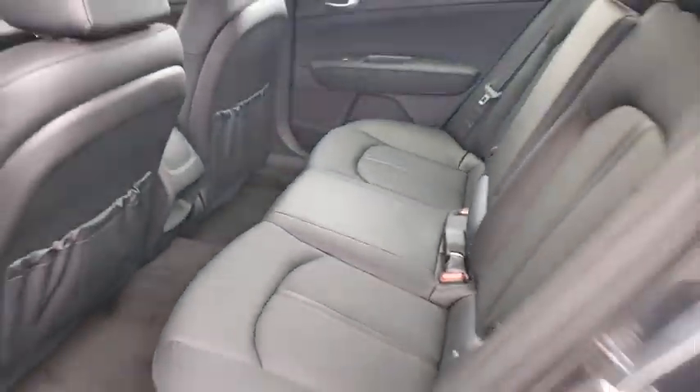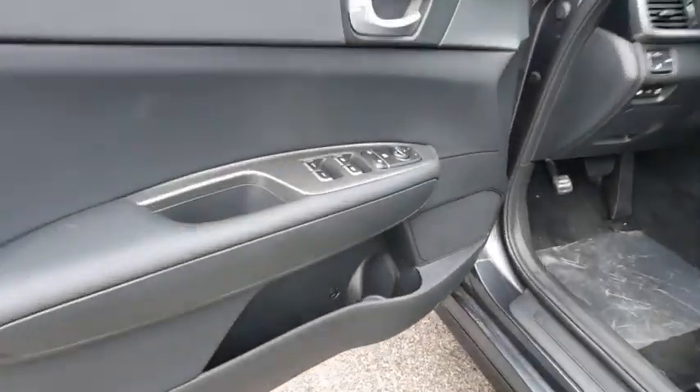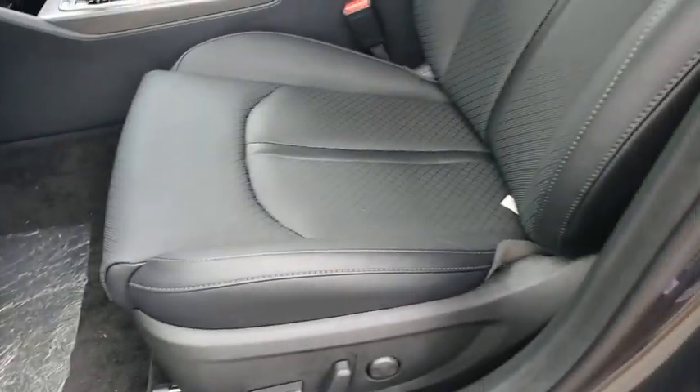Heated front seats, rear window defroster, power windows, heated steering wheel, electronic stability control, brake assist, leather seats, overhead console, power moonroof, remote keyless entry, panic alarm.